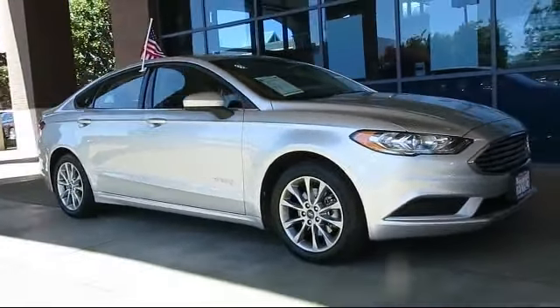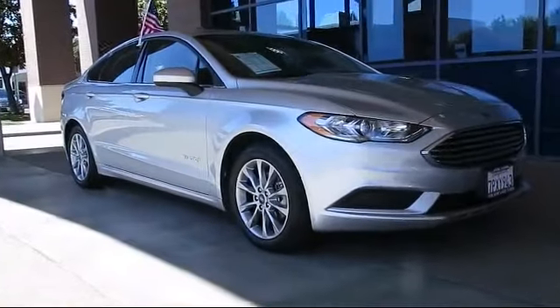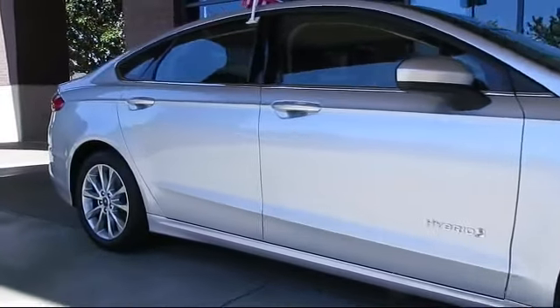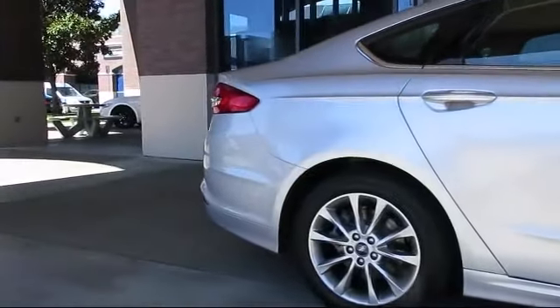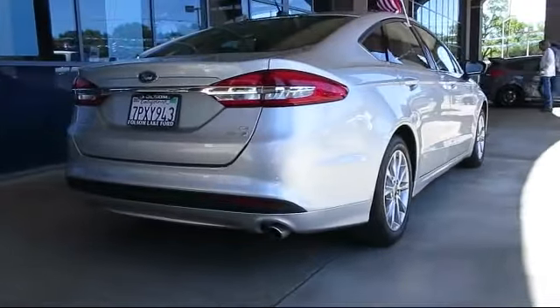It comes equipped with keyless entry, steering wheel controls, alloy wheels, air conditioning, traction control, side airbags, CD player, power windows, anti-lock braking, telescoping steering wheel, and has less than 5,000 miles on the odometer.